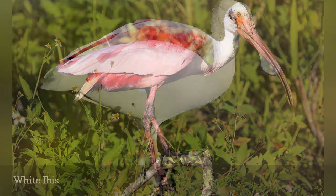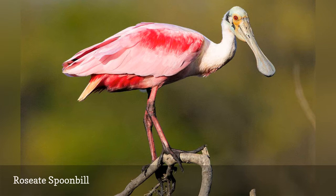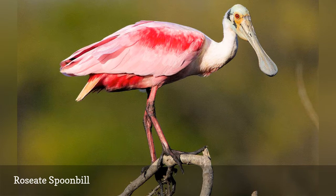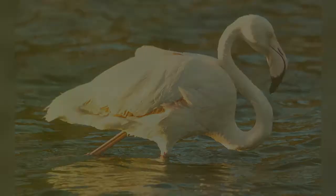With its pink and white plumage, bare head, and spatulate-shaped bill, the roseate spoonbill, Platalea ajaja, is a target bird for many birders visiting Florida. These coastal wading birds can occasionally be found inland as well, often with flocks of ibises, egrets, and herons. Their plumage is most brilliantly colored during the summer breeding season, and immature birds are much paler.